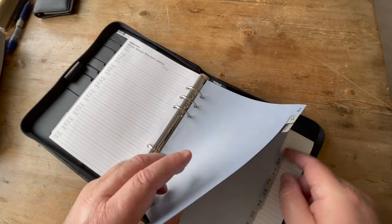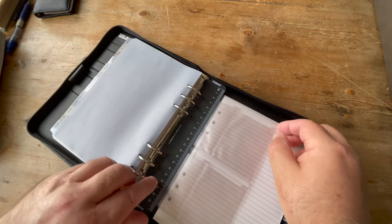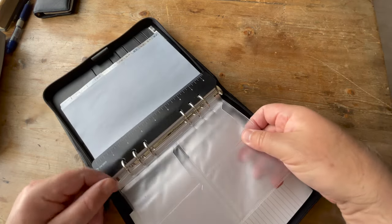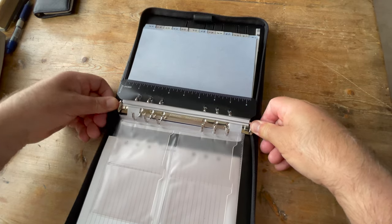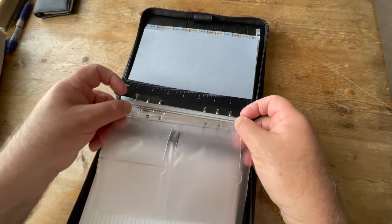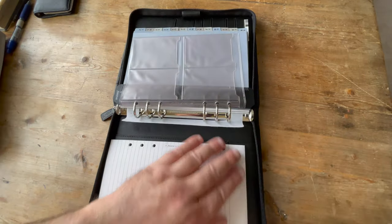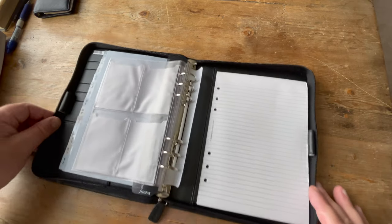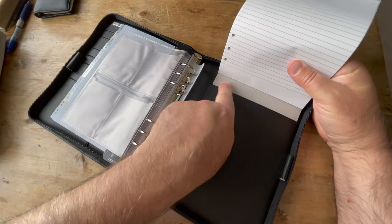And then we have the A to Zs in pairs, as per normal. Then a ruler, as we know dated 2007. And this is a business card holder — let me just take this out and have a look — dated 2006. Finally, we have the notepad. It doesn't look like it's been used — maybe once or twice. We've got the standard A5 notepad that fits in a dedicated slot, and then it all folds together.